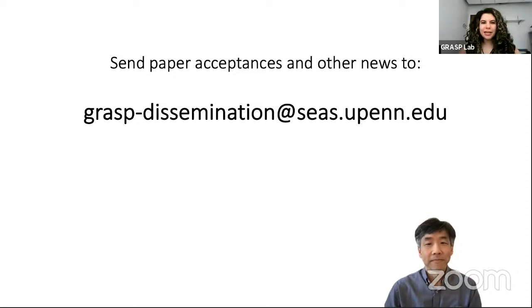Welcome everyone. Thank you so much for joining us today for the Grasper Robotics series. As quick reminders, these and previously recorded talks can be found on our YouTube channel and website. Throughout the talk, please submit any questions through the Q&A button. These will be answered at the end of the talk by our panelists.